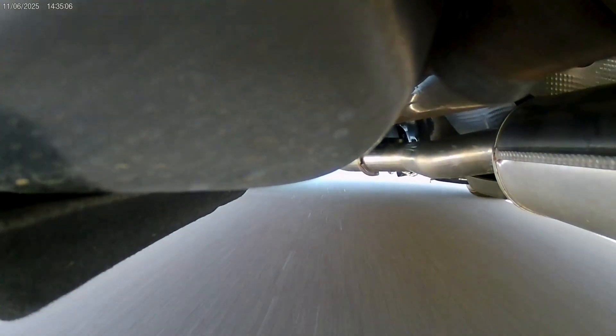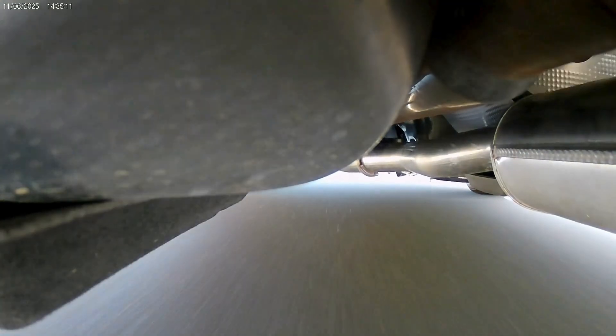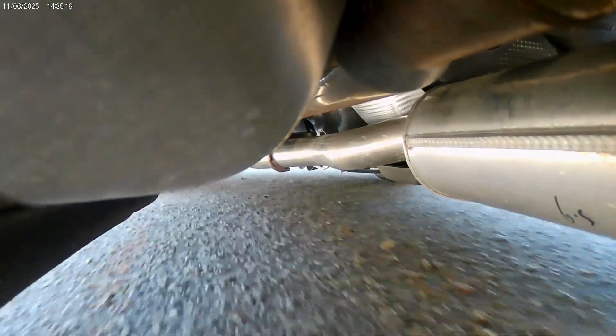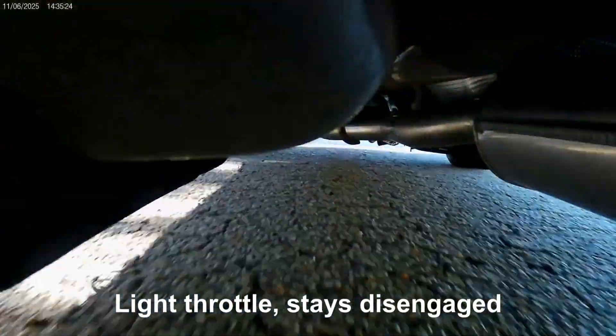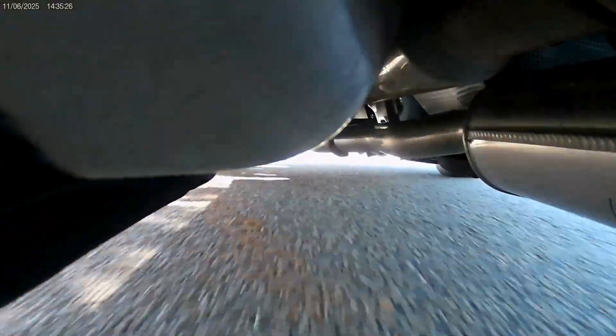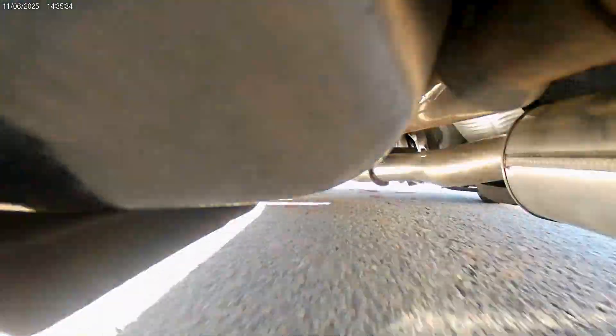Coasting uphill at 55. Turning left, making this turn about 20 miles an hour — 25 — slowing down to about 11 miles an hour in this turn.